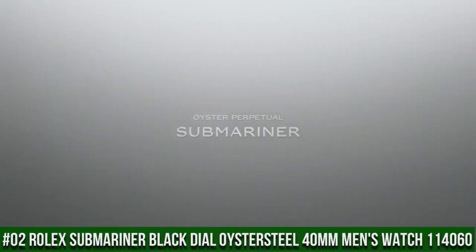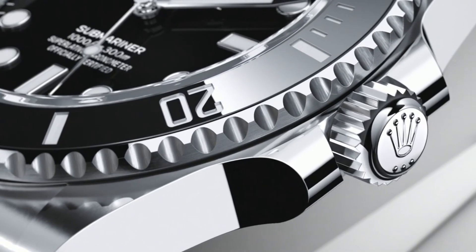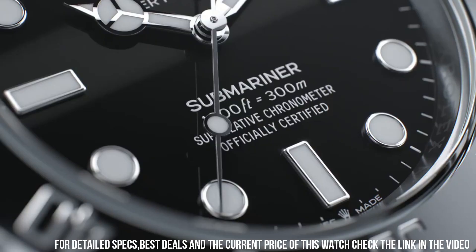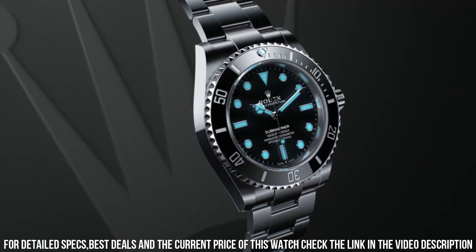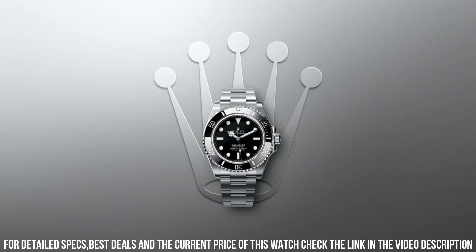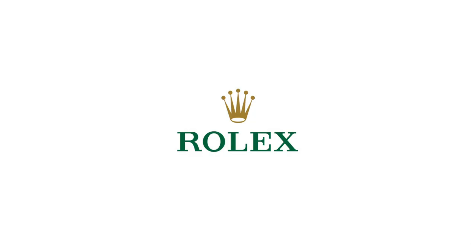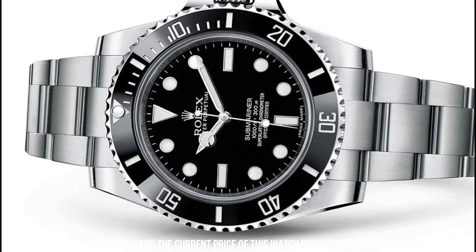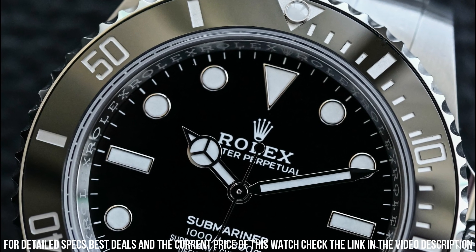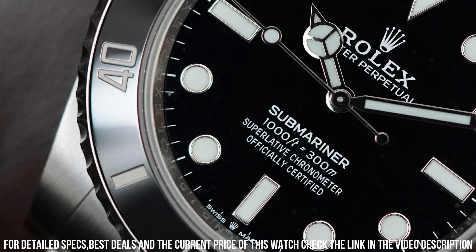Number 2: Rolex Submariner, black dial, Oystersteel, 40 mm men's watch, reference 114060. Polished with brushed steel case and oyster bracelet. Self-winding automatic chronometer movement. Black dial with dot hour markers. Black Cerachrome ceramic bezel insert with engraved 60-minute graduations. Instantaneous date with rapid setting. Stop-seconds feature for precise time setting. COSC chronometer certified. Vibrations per hour: 28,800.